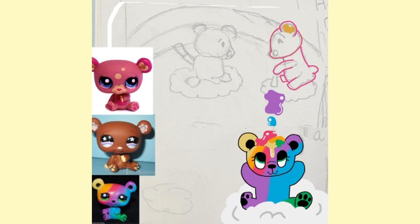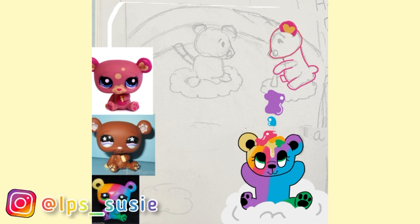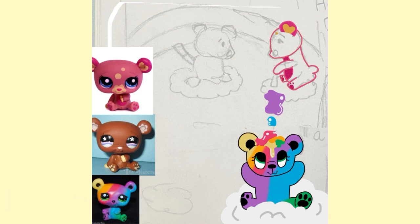I love art and creating things. My Instagram is LPS underscore Susie, which is where I post all of my LPS drawings and LPS photos. I love creating LPS time-lapse videos and I hope that you guys like them too because I really enjoy making them.